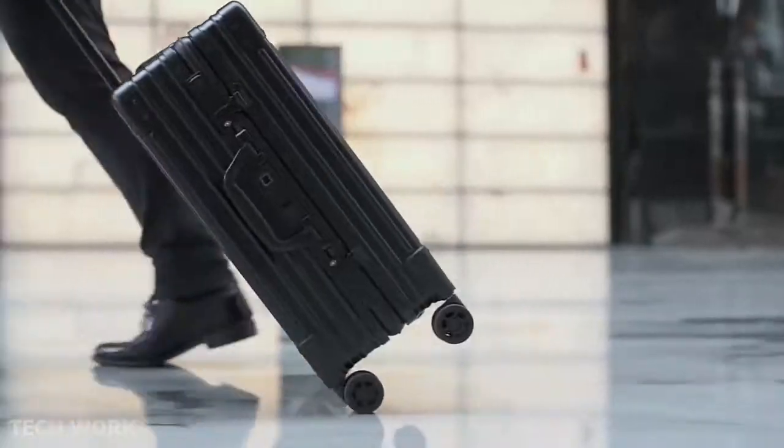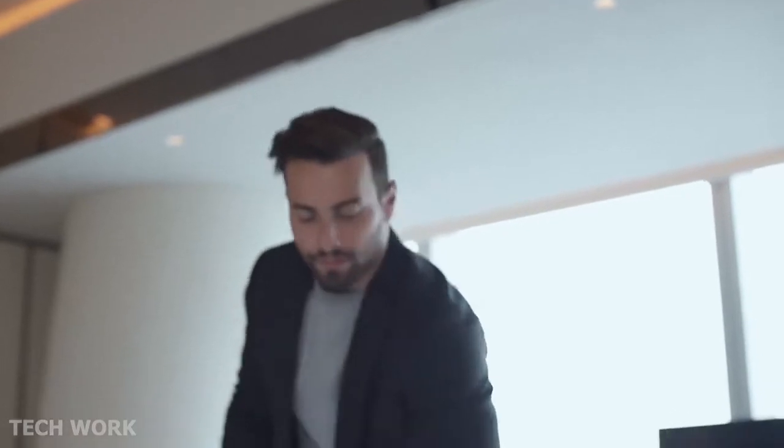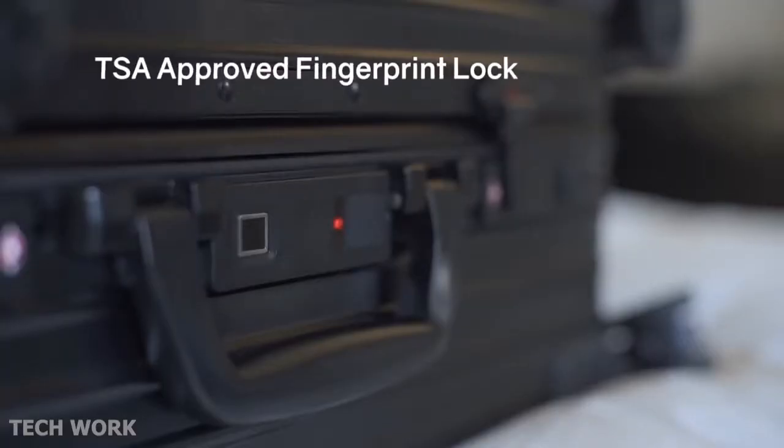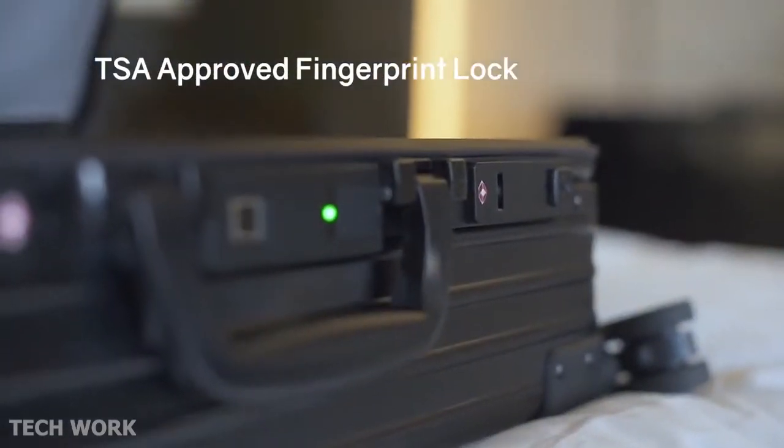Novi features a detachable battery and GPS tracker. We understand what good luggage means to a journey. We developed Novi BioLock, an innovative TSA certified biometric lock that allows you to open the case with your fingerprint in less than 0.3 seconds.